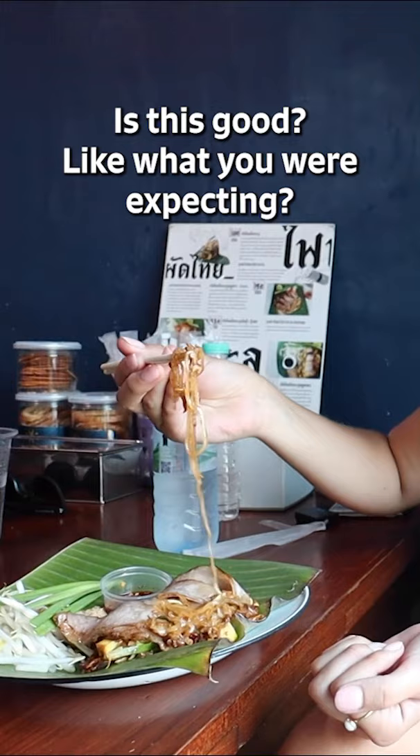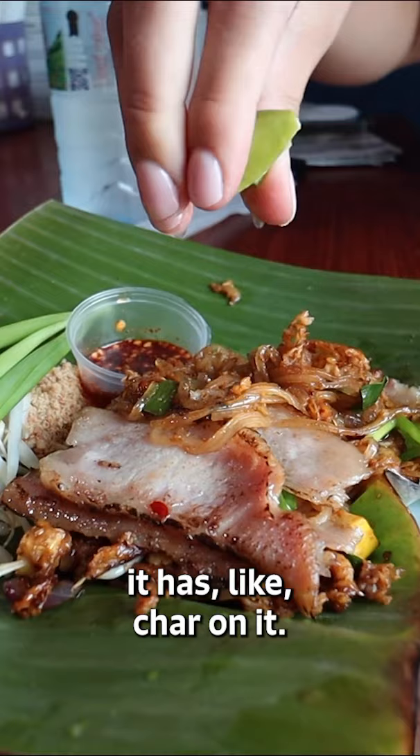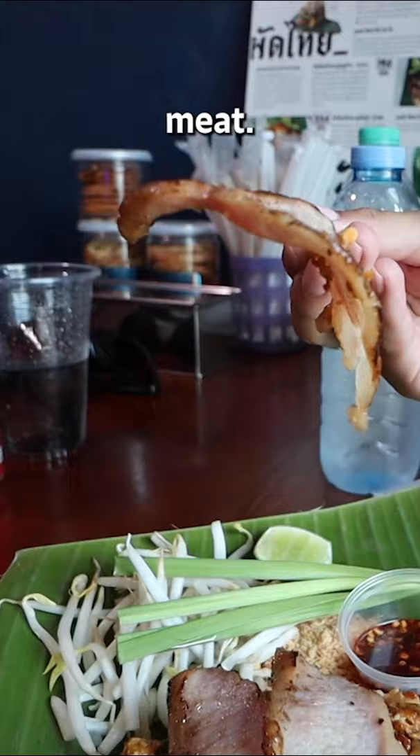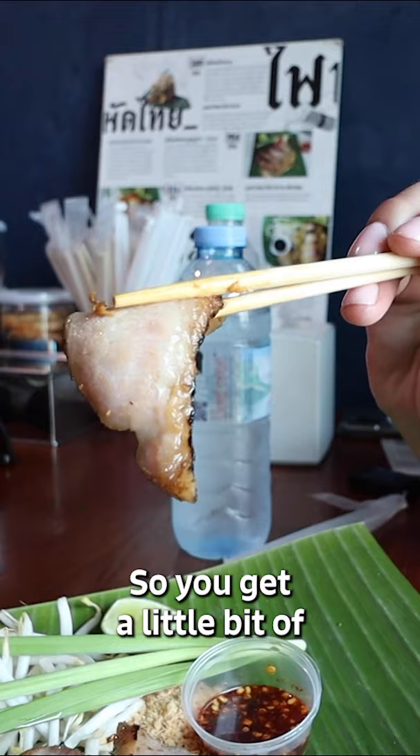Do you guys like it? Yes, I love it. Is this good like what you were expecting? Yes. Oh my, this is the best pad bak I've ever had. It has like char on it — charred meat and the sauce is kind of charred. So you get a little bit of crunchiness in there. Honestly, really, really good.